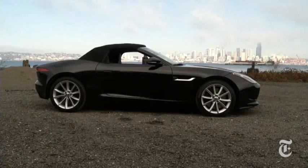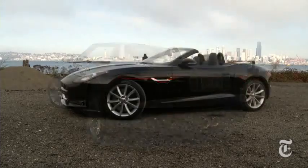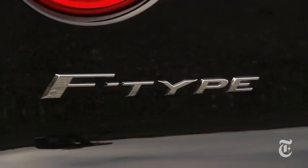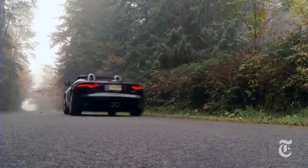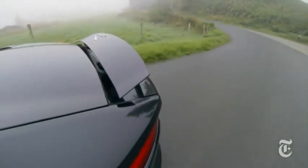$87,000 plus those pesky taxes and license fees will buy you this particular mid-range S model. Jaguar's quality reputation dogs it — it has improved, but Porsche is still miles ahead in most statistical rankings. Really, though, a convertible Jag is all about emotion, and in that regard, the F-Type is a sound performer.